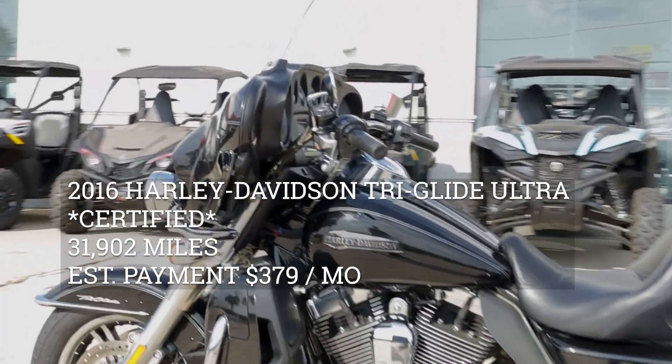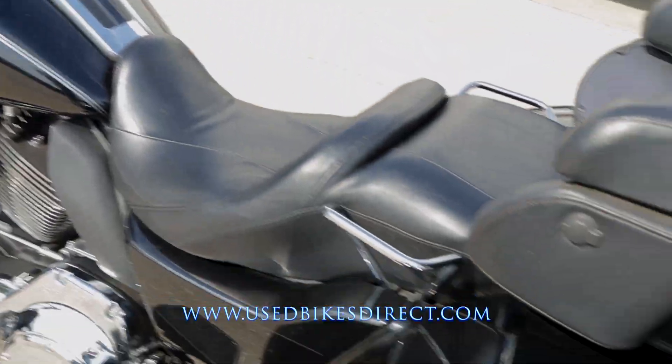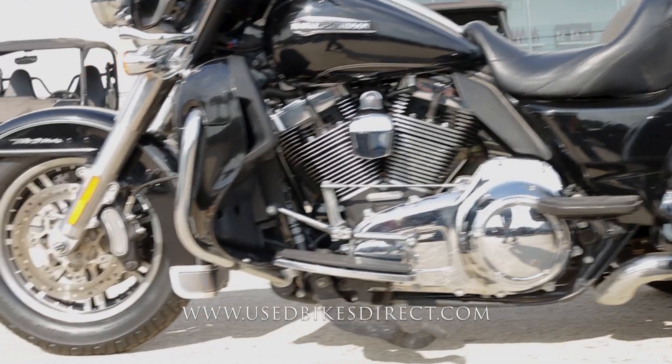Hey again everyone, Nick here at Used Bikes Direct, checking out this 2016 Tri-Glide. Hop on the website, usedbikesdirect.com to see those detailed photos and specs. Give us a call with any questions at 866-576-2453.